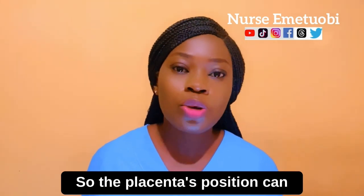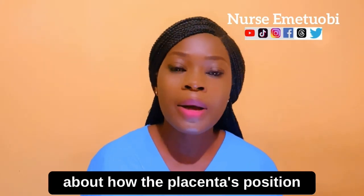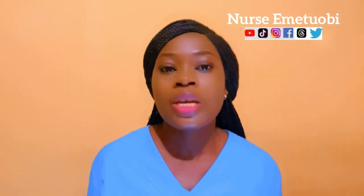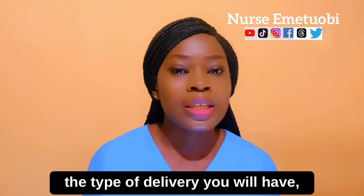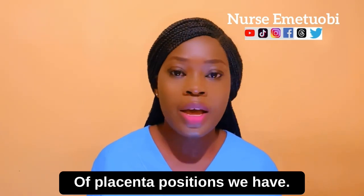The placenta's position can be detected through an ultrasound. In this video I'm going to talk about how the placenta's position affects your baby's movement, the type of delivery you will have, and also the different types of placenta positions.